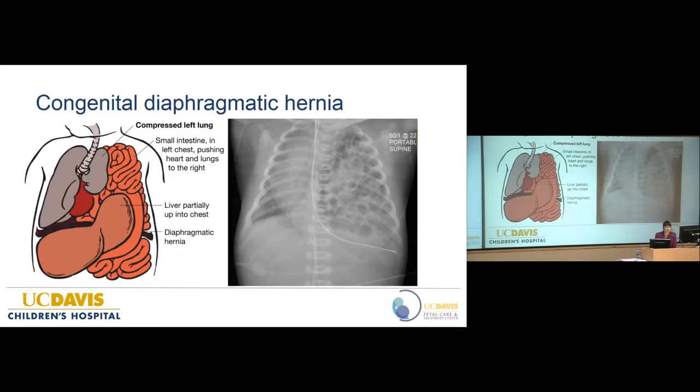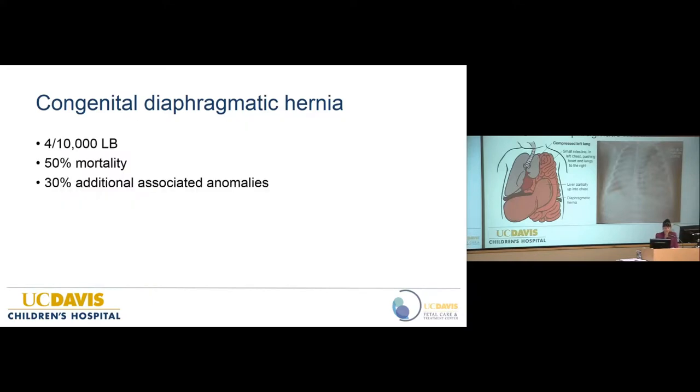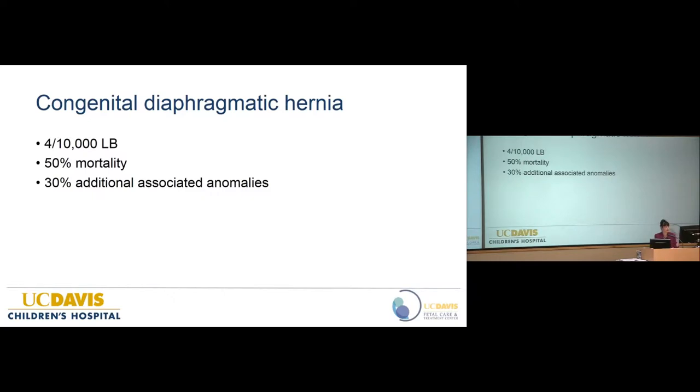Congenital diaphragmatic hernia is a very severe birth defect characterized by a defect in the diaphragm and pulmonary hypoplasia. It occurs most commonly on the left-hand side. Abdominal viscera herniate into the thorax, causing lung hypoplasia on the ipsilateral side; the contralateral lung is also classically affected. There's mediastinal shift, and sometimes the liver can be partially herniated into the chest — an important prognostic factor. This is a classic chest x-ray from a neonate where the entire left chest cavity is replaced with intestine. It's both a common and severe birth defect, occurring in about 4 in 10,000 live births.